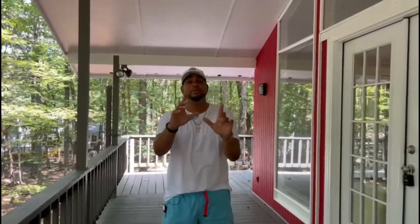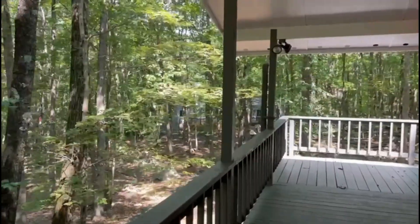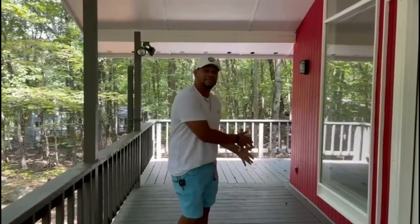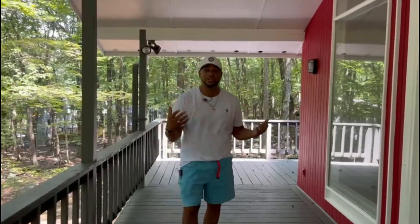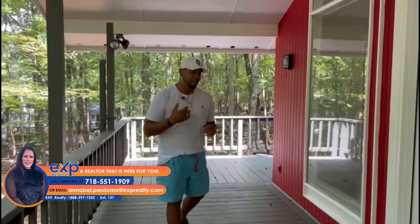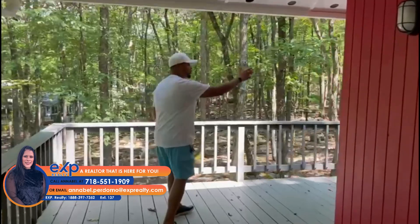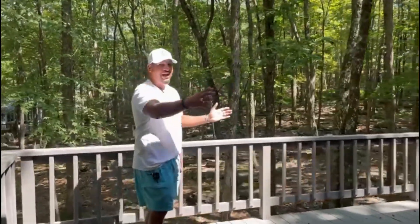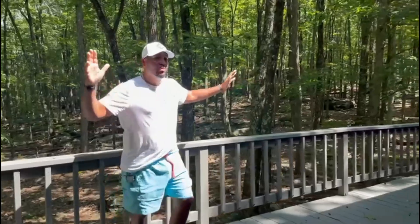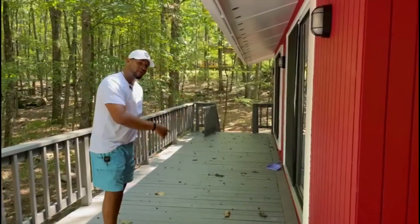Look at this wraparound porch. Imagine being here in the fall where all the leaves are turning colors — orange, red — and you come out here with your cozy sweater or a blanket, some chairs, drinking your tea or coffee, just watching this beautiful serene nature here in the Poconos in Hemlock Farms. Check out how beautiful this porch wraps around. It's a wraparound porch with three sliding doors giving you maximum natural light into the first floor.